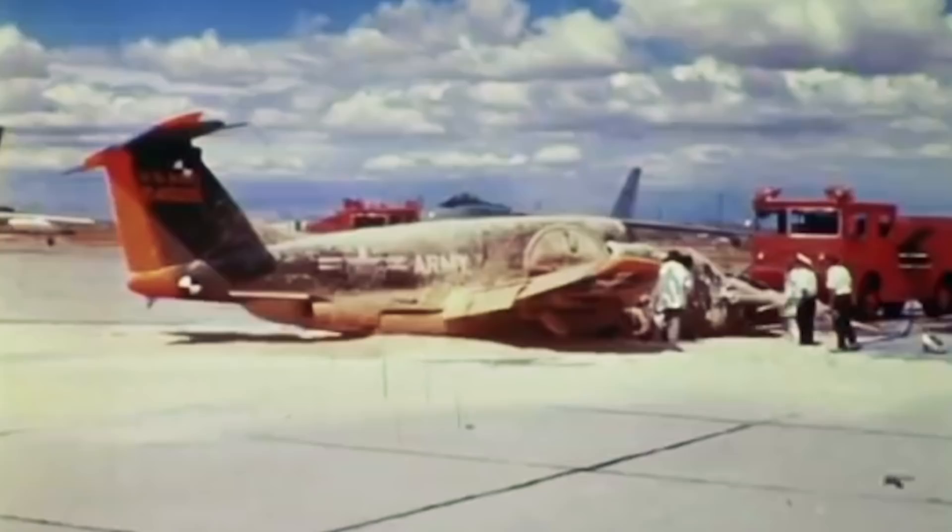In addition to this, the multiple fatal accidents that occurred while testing the XV-5 led to the project's cancellation before it entered production. Thus, the aircraft could never prove its capabilities during the bloody conflict that eventually became the Vietnam War.